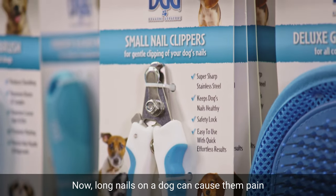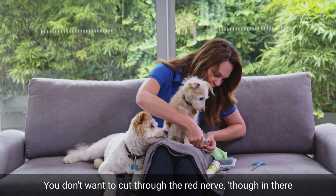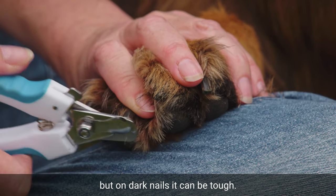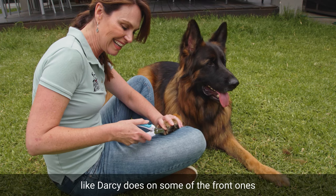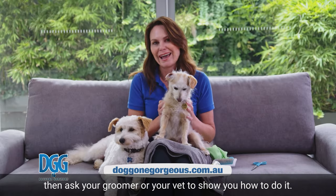Long nails on a dog can cause them pain, so they need to be kept trim. You don't want to cut through the red nerve in there — you can usually see that quite well in clear nails, but on dark nails it can be tough. If you're unsure, or your dog has dark nails like Darcy does on some of the front ones, ask your groomer or your vet to show you how to do it.